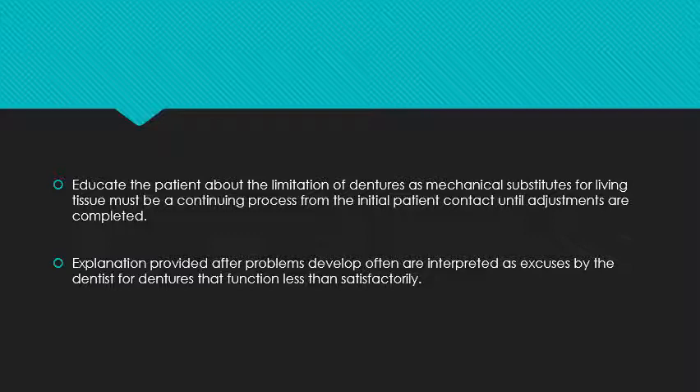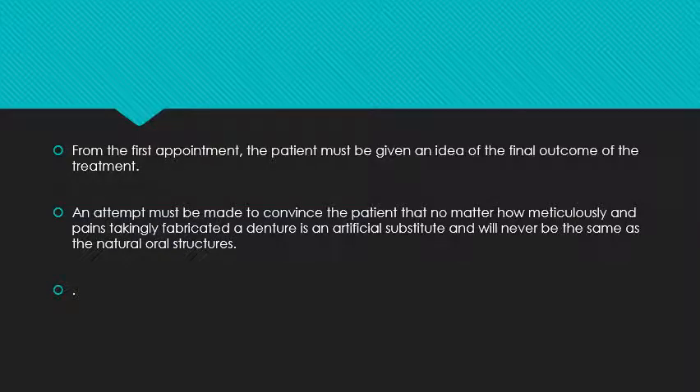If these explanations are given after the patient's complaints, they will consider them as layman excuses the doctor did not mention before. These are the limitations of the complete denture which we cannot remove. From the first appointment, the patient must be given an idea of the final outcome of the treatment — obtaining the patient's consent that the denture will be a mechanical device substituting the natural masticatory apparatus and may not be as functional as natural teeth.